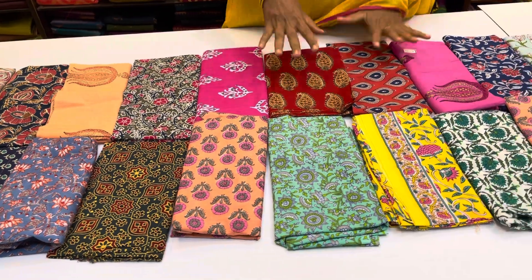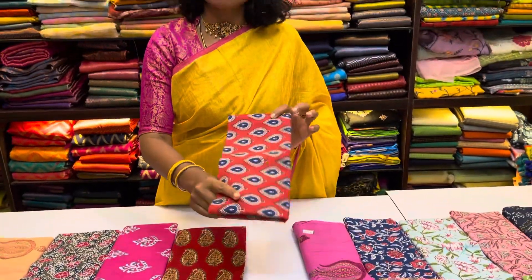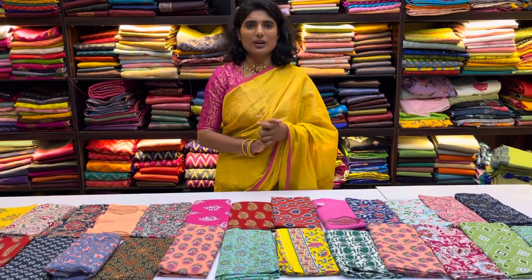The price is 1599. If you buy the combo offer, the whole price along with the shipping is 1599.